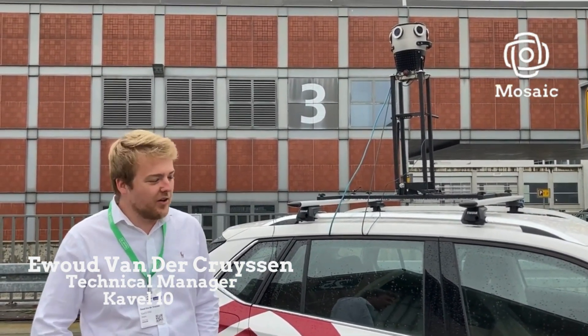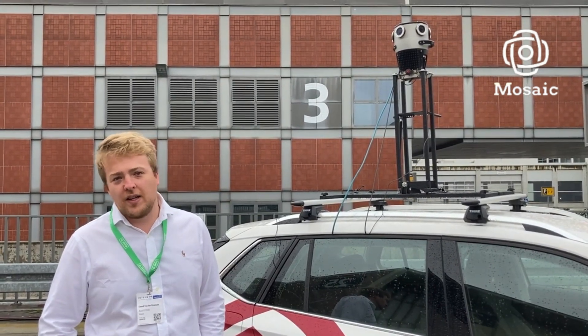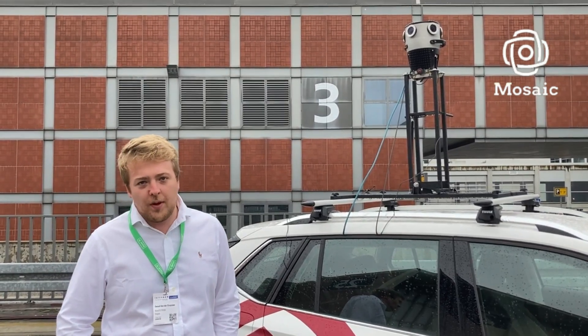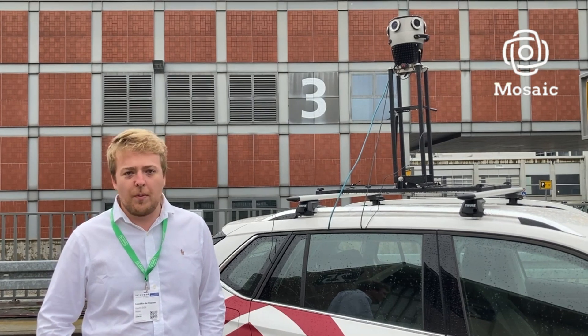Hello, my name is Ewout van de Peysen. I am a technical manager at Cable 10. We are a surveying company based in the north of Netherlands and we do mainly aerial survey but also mobile mapping. We've been looking the last few years for a good panoramic camera for our mobile mapping.